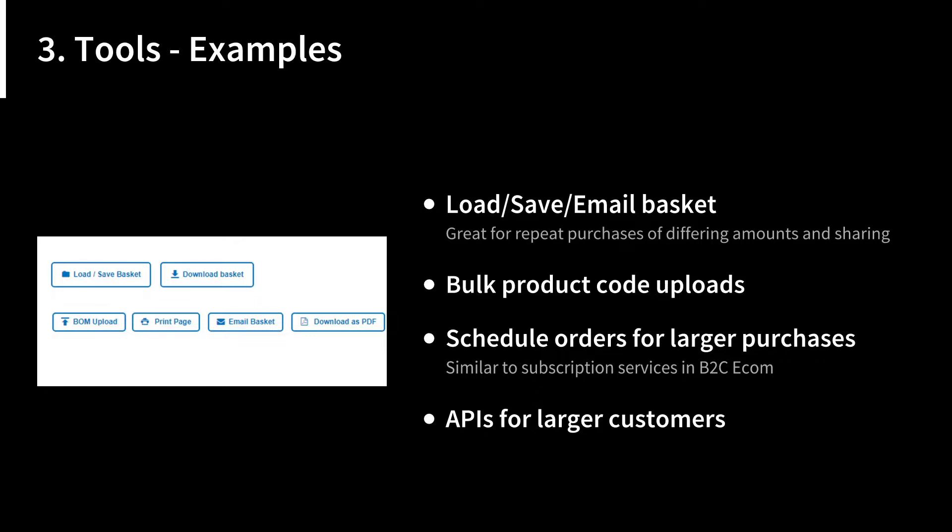Bulk product code uploads are also useful — essentially a CSV or Excel file with product codes you've previously ordered or plan to order. You upload it once and there's your basket. Scheduled orders for larger purchases are similar to a subscription service in B2C. For example, you might need a thousand hammers for a year-long project and request a hundred per month. That way you get bulk purchase discounts without having to warehouse a thousand hammers at once.